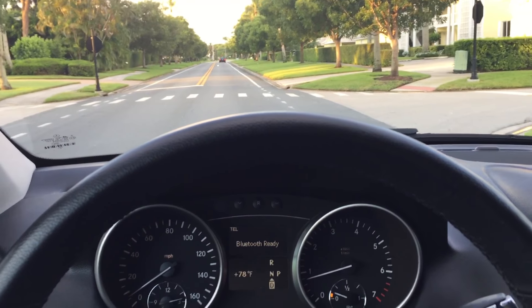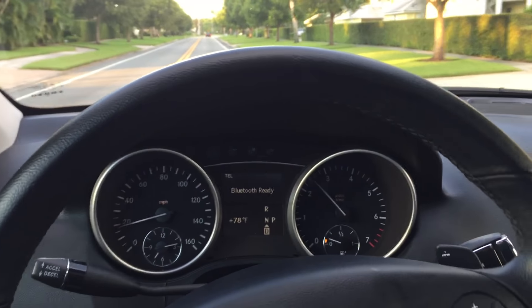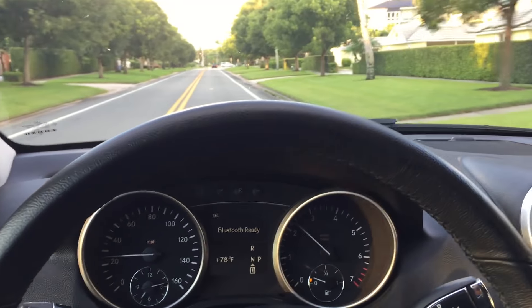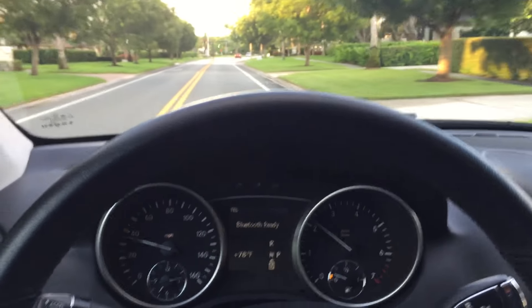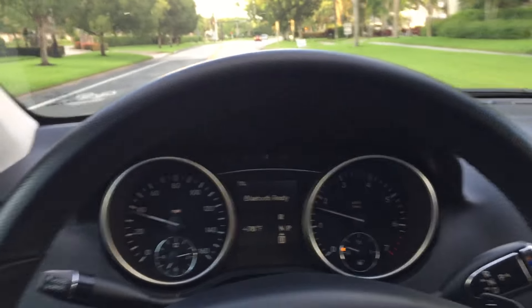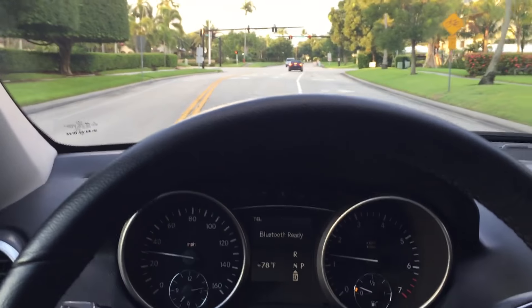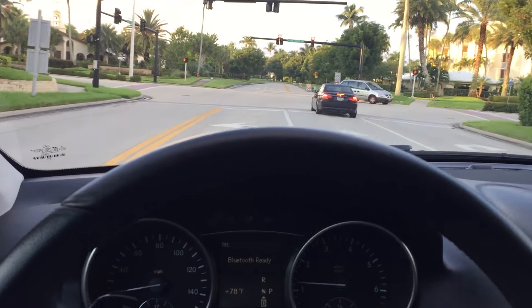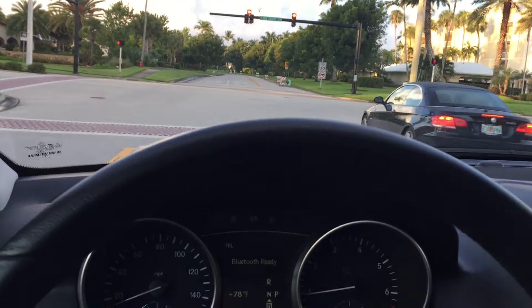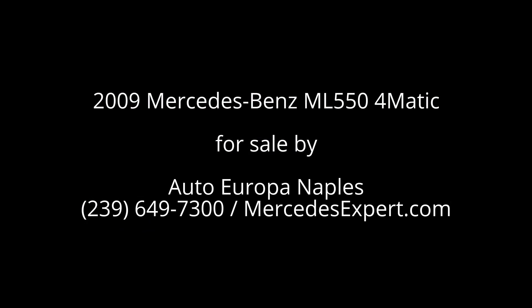If you have an interest, give us a call. It's a 2009 ML 550 AMG Sport. Call 239-649-7300 or visit us on the web at mercedesexpert.com. Thanks so much for having a look — we really appreciate it. We're going to put some fuel in this thing, head into work, and crack some heads over whoever should have been putting gas in the car. Thanks again — we'll see you with the next one, take care.